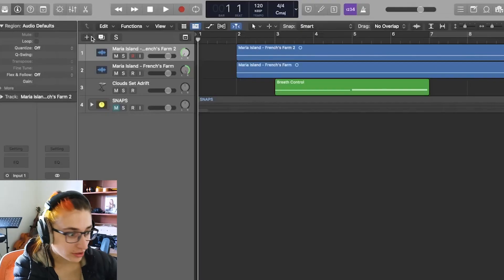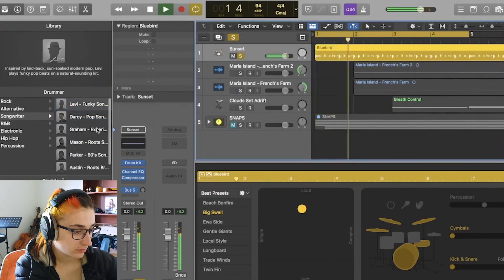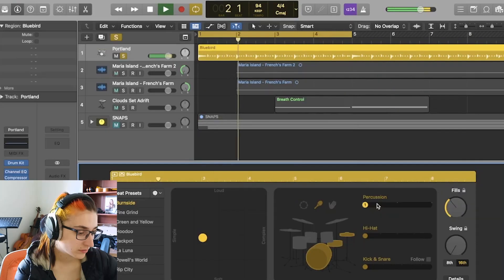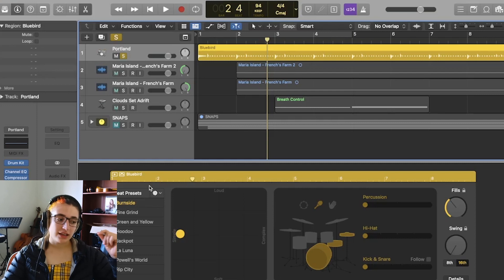Maybe I'll come up with some sort of beat or percussion for the whole song and build onto that. Let's get into some Logic Drummer. I might start with clicks, then move into a simple version of the Portland beat, then move to the more complex Portland beat, and bring a shaker and clicks in and out. I'm going to set all that up now.